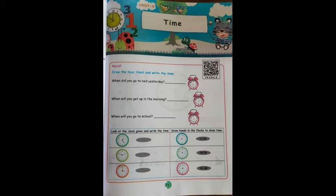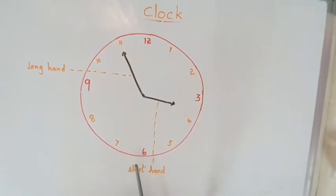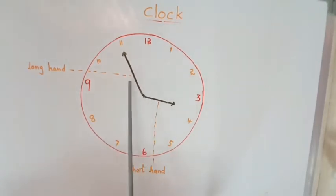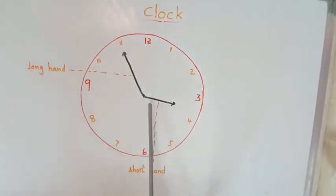Let us understand first what is a clock. Look at this, children. This is a picture of a clock that we use in our home. This is a standard clock. Now, look at this long hand — the long arrow mark which is known as the long hand — and the short arrow, which is known as the short hand.